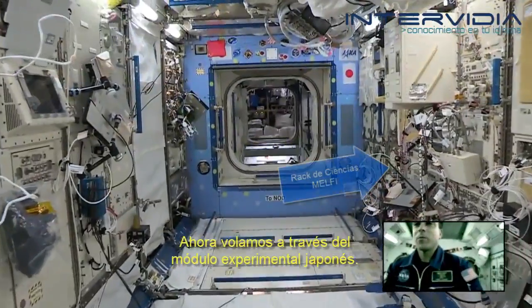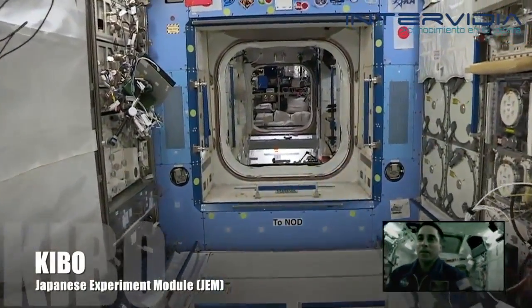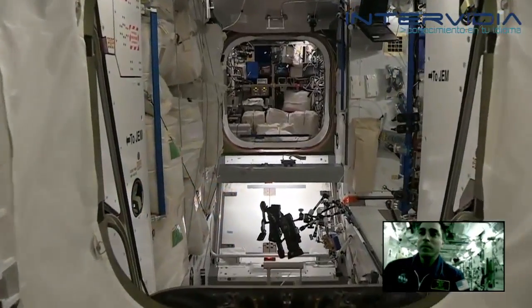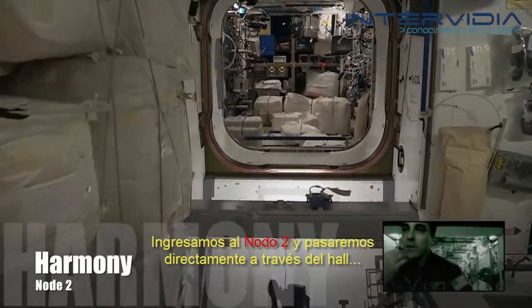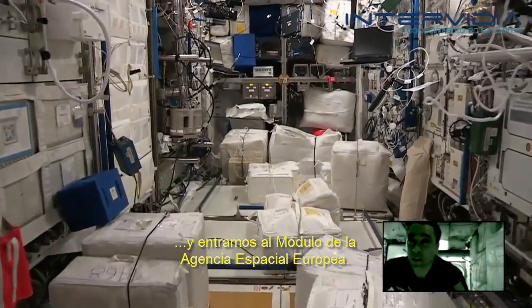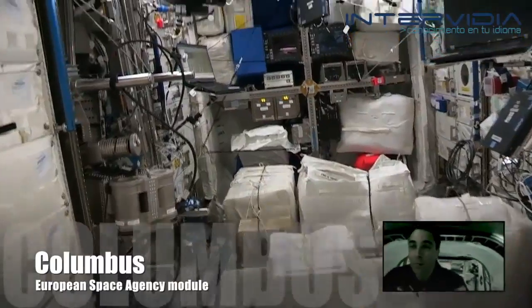Now we're flying through the Japanese Experiment Module. We enter into Node 2, we'll go directly across the hall, and enter into the European Space Agency module — the Columbus module.